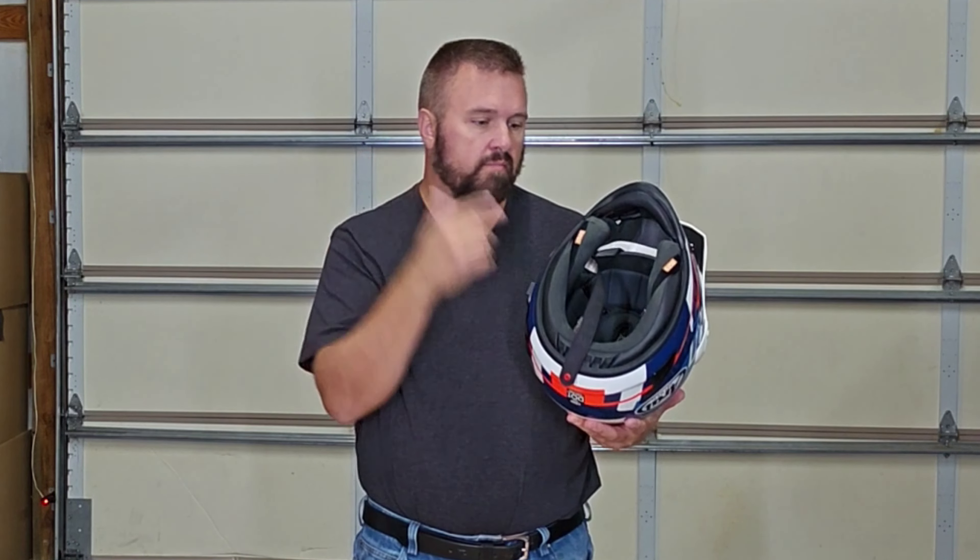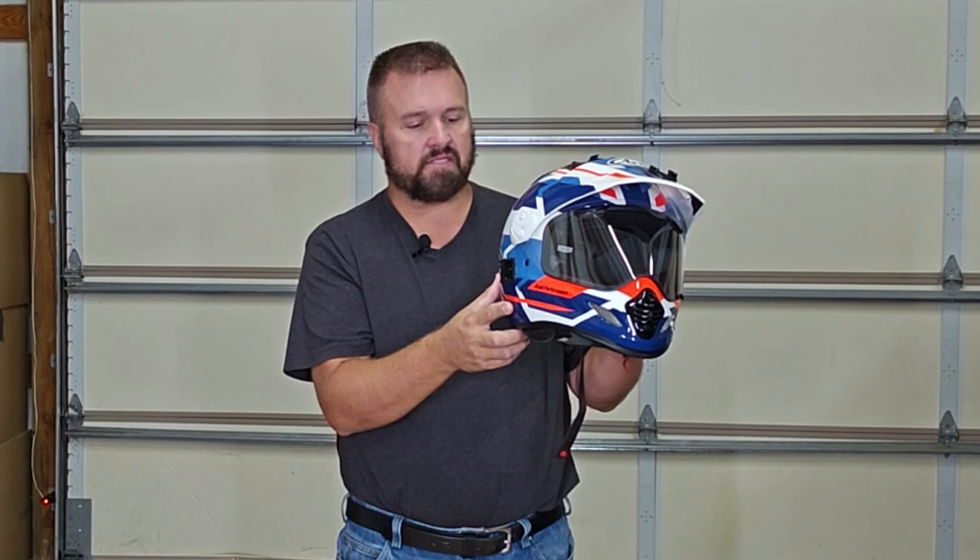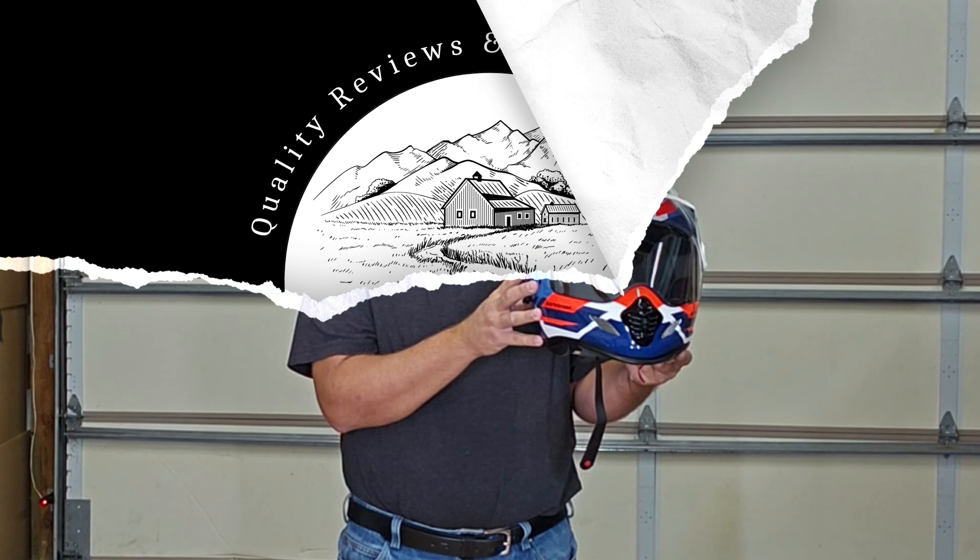It does have quite a big ear opening. Definitely consider the Arai helmet — it is worth the extra cost. You can get these repacked from Arai, and if you have any questions you can call them up and they will be happy to answer.